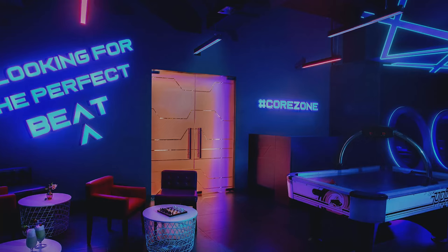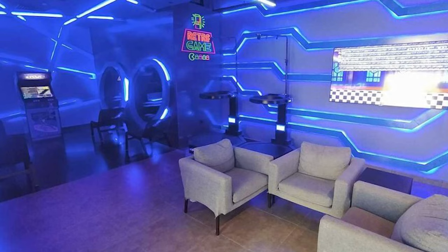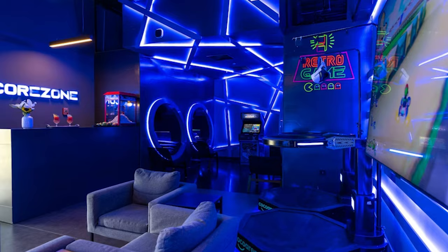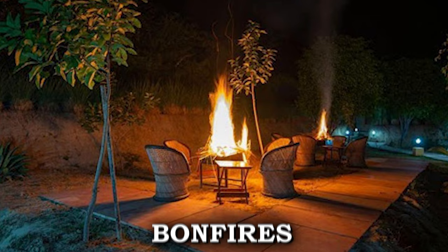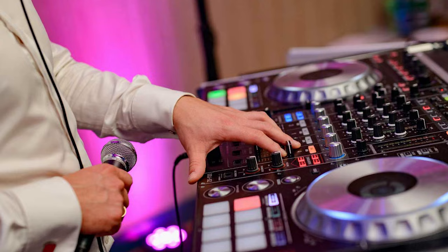Meanwhile, teenagers aged 13 to 17 can hang out at the Core Zone Teens Club, open from 9am to midnight. This dedicated space offers teens a chance to socialize, play video games, and enjoy table games in a laid-back setting. Weekly social events like bonfires and disco mixers provide opportunities for teens to connect with peers and make lasting memories.